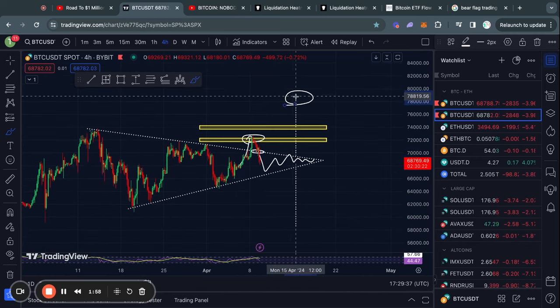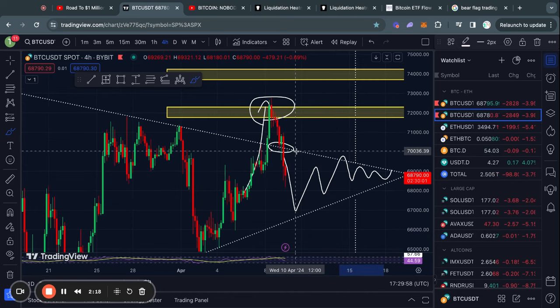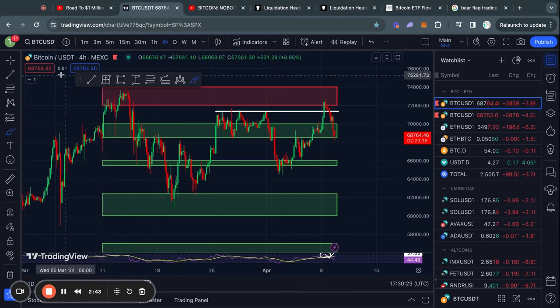In the case that we break out to the upside, the price target is 78.5k, and in the case that we break out to the downside, the price target is 58.3k. The level you need to watch for a breakout to confirm is 70,000 if breaking to the upside, and roughly 66.6k in the case that we're breaking to the downside.